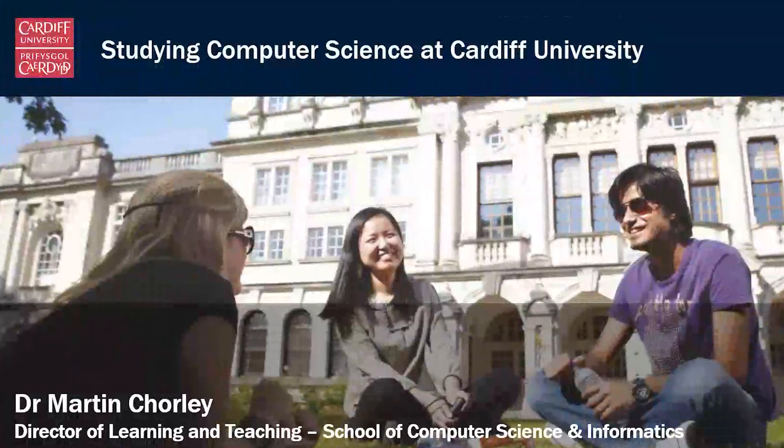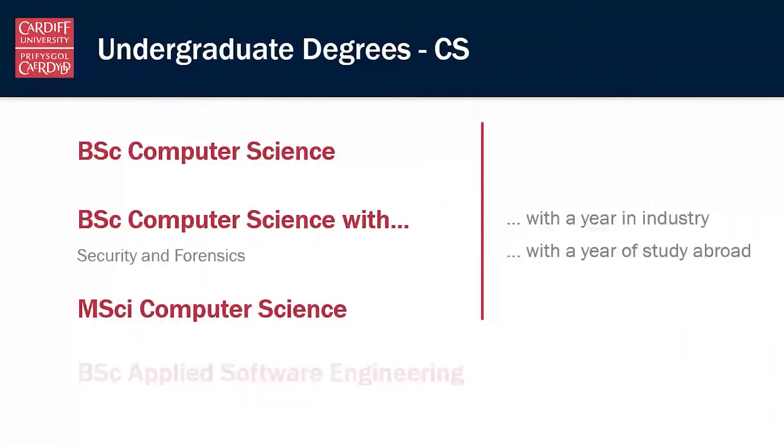Hi, I'm going to take a couple of minutes to talk about the computer science programs that we offer here at Cardiff University. My name is Martin and I'm the director of learning and teaching here in the School of Computer Science and Informatics. In this video I'm going to be talking about our computer science programs.